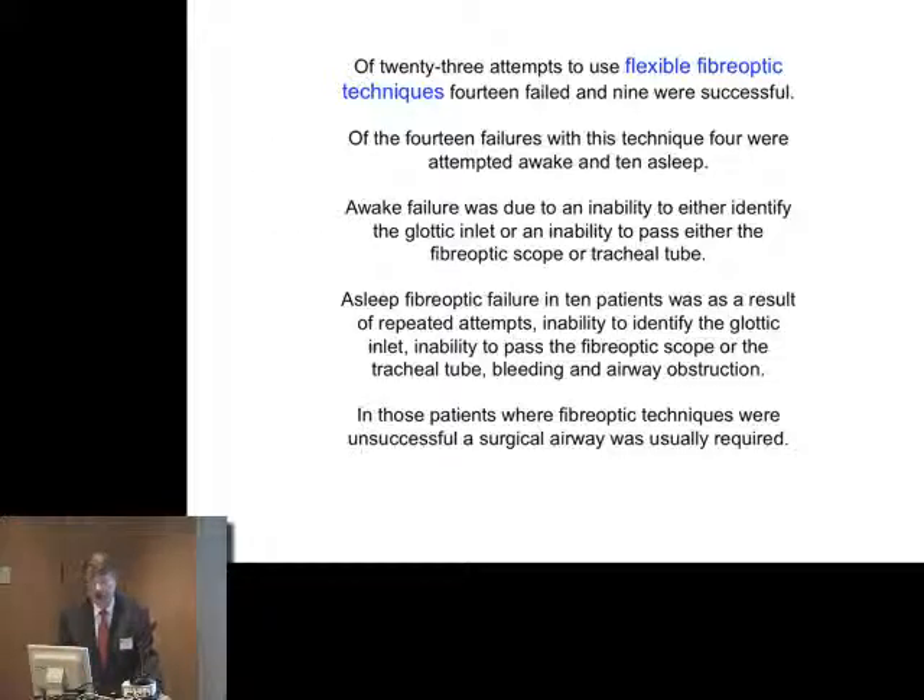Regarding flexible fibre optic intubation, there were more failures than successes when used in these sort of patients. Of the failures, of which there were 14, ten were in the anaesthetised patient. There is a preference for undertaking these in the awake state if that is possible. You can see that everything spoken about so far — inhalational induction, direct laryngoscopy, and flexible fibre optic intubation — has all failed. None have been clearly successful as a primary plan on their own.